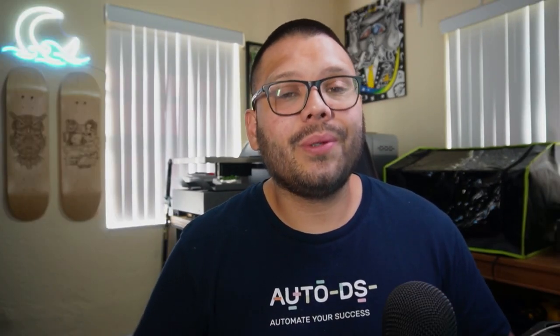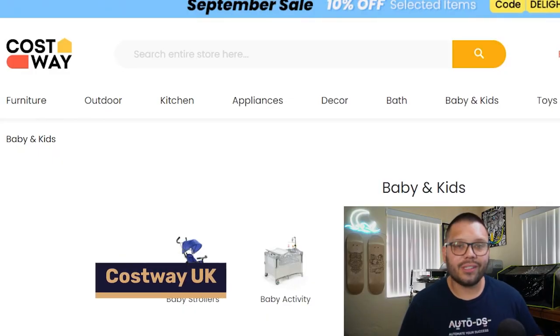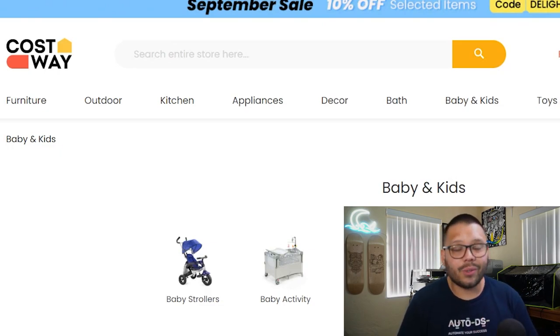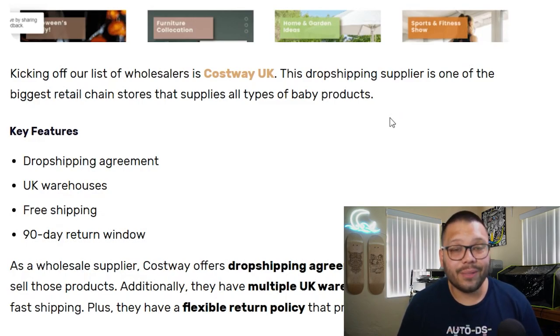Now let's move on to suppliers. If you want everything in an easy-to-reference written format, comment hashtag baby dropshipping below with your favorite item to get access to the cheat sheet. The first wholesale supplier is Costway UK, which is more geared toward home products. If you want to niche down on home baby products, this is the website to go to. You can enter a dropshipping agreement with Costway for better pricing, better UK servicing, quick shipping, and an awesome 90-day return policy.